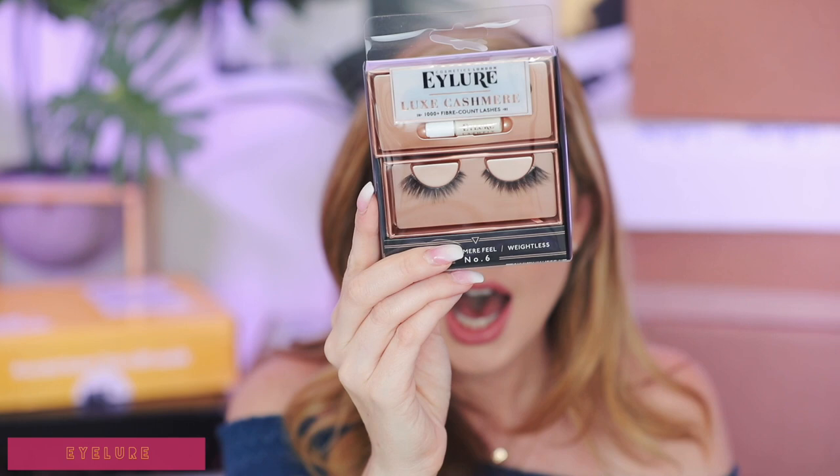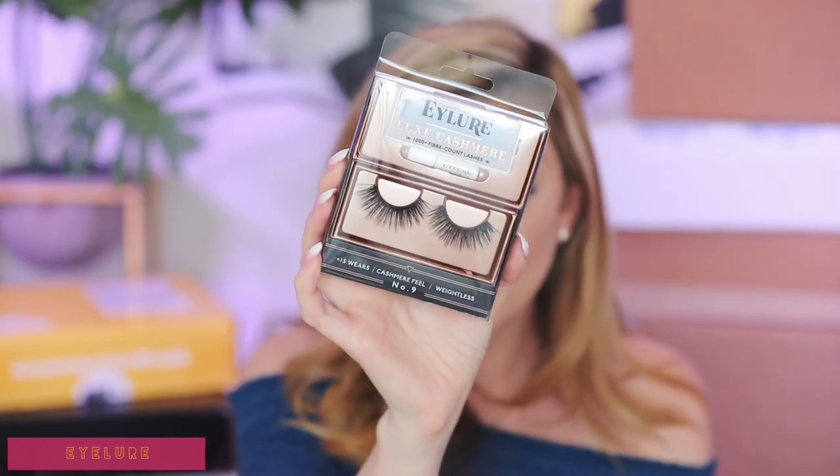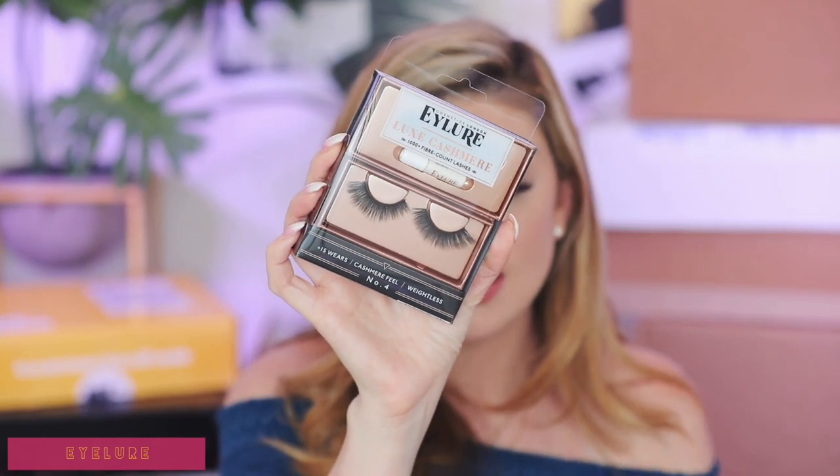Next up is a package from Eilure — these are their Eilure Luxe Cashmere lashes, better than mink. These ones I'm holding right here are Number 6 — I really love how these ones taper out and they're not too long or overpowering. Obviously I have no need for fake lashes right now, but when I get my extensions off in the future I'll definitely try these out. Eilure always has really affordable lashes. Number 9 is very bold and dramatic, and then Number 4 is a little bit longer but still tapers out nicely. Thank you so much to Eilure for sending these over.